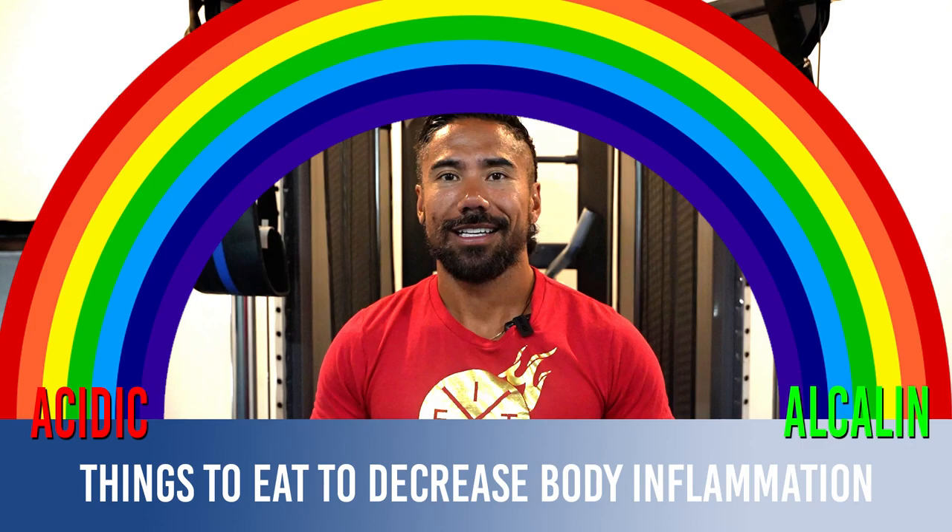So there we have it — five different ways that you can decrease your body inflammation. Let me know in the comment section what you're doing to help your body decrease inflammation and speed up your recovery. Give the video a like, hit subscribe, and we'll see you on the next one.